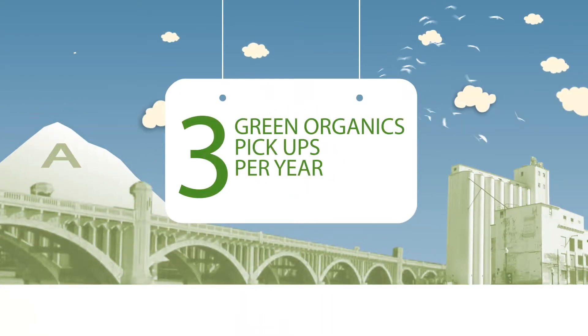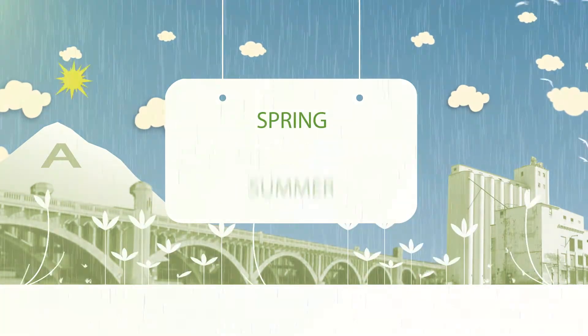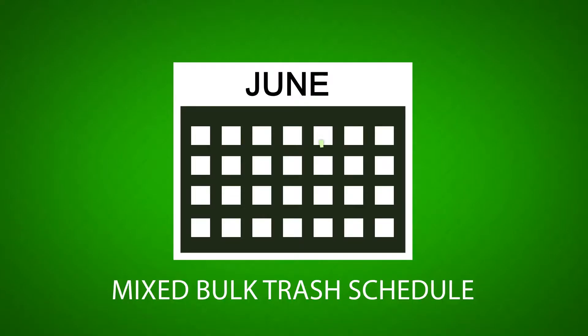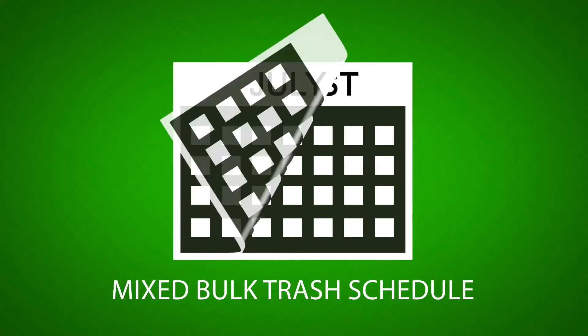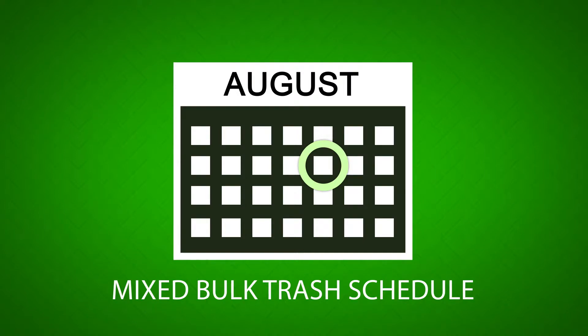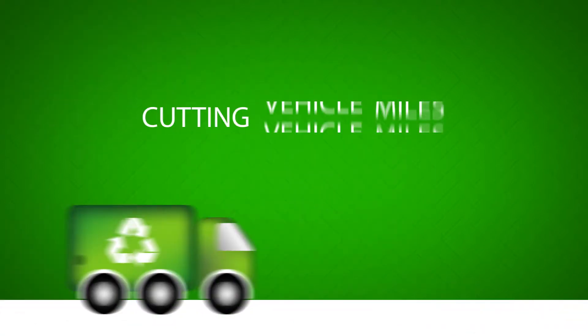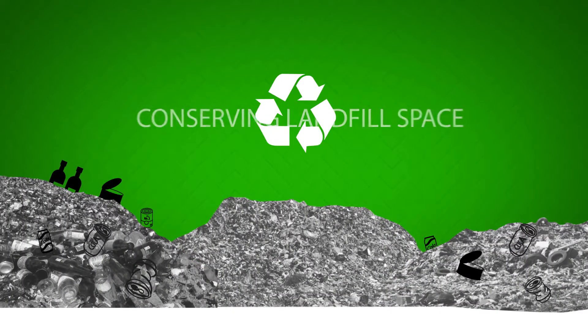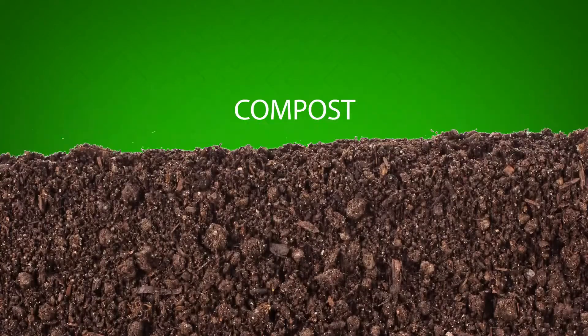Tempe offers three green organics pickups per year — spring, summer and fall — to coincide with local growing and trimming seasons. Your mixed bulk trash pickup occurs every other month. This enhanced schedule reduces costs by cutting vehicle miles, emissions and fuel consumption, while conserving landfill space and recycling green waste into compost.